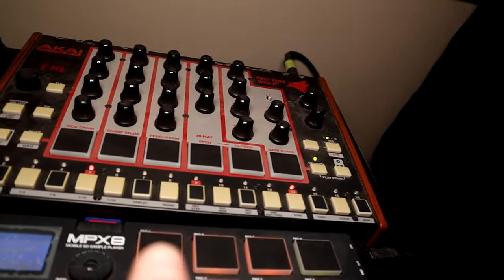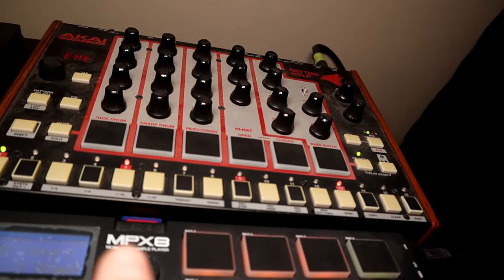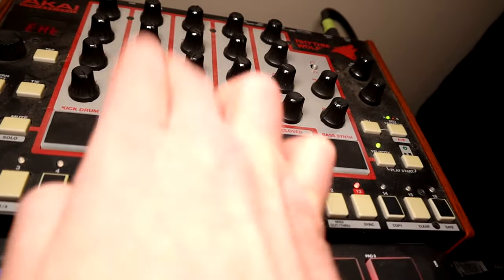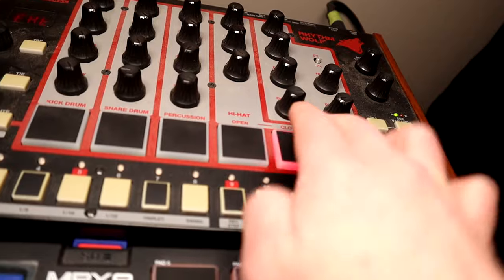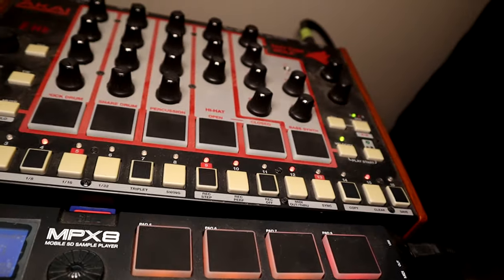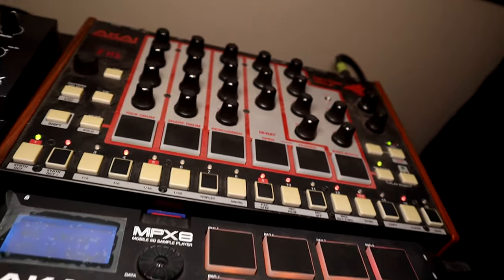I also have an Akai Rhythm Wolf here, which is another analog drum machine. It's very lo-fi sounding and I don't use it much, but if you need a lo-fi vintage type drum sound, that's kind of a go-to for me for that kind of stuff.